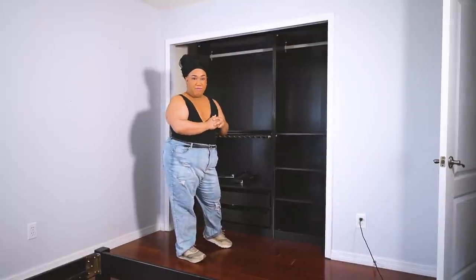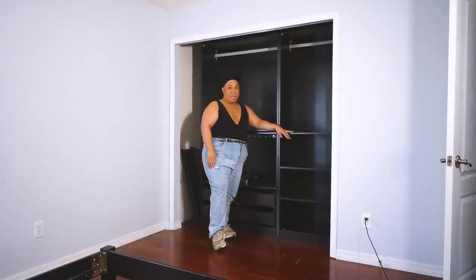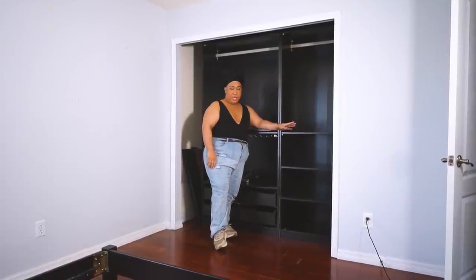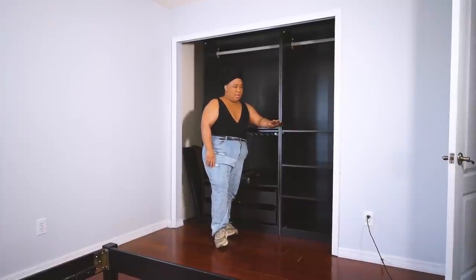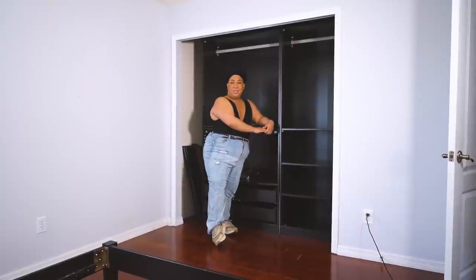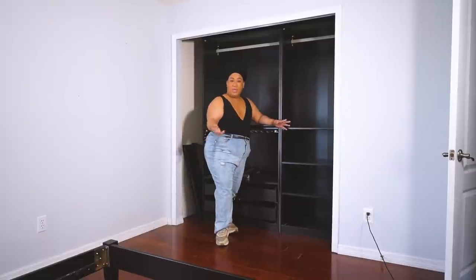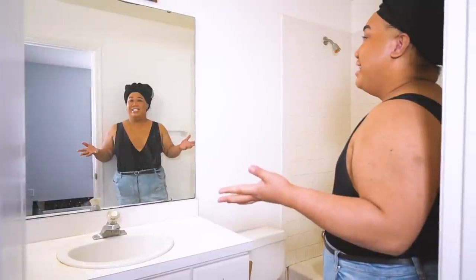I want to be able to see all my things when I come home from traveling. Peter and I travel a lot with our Rimowa suitcases, and we're going to incorporate that into the design so the suitcases literally roll right into the closet. It's a fairly small room, but that's really exciting. Let me quickly show you the restroom.